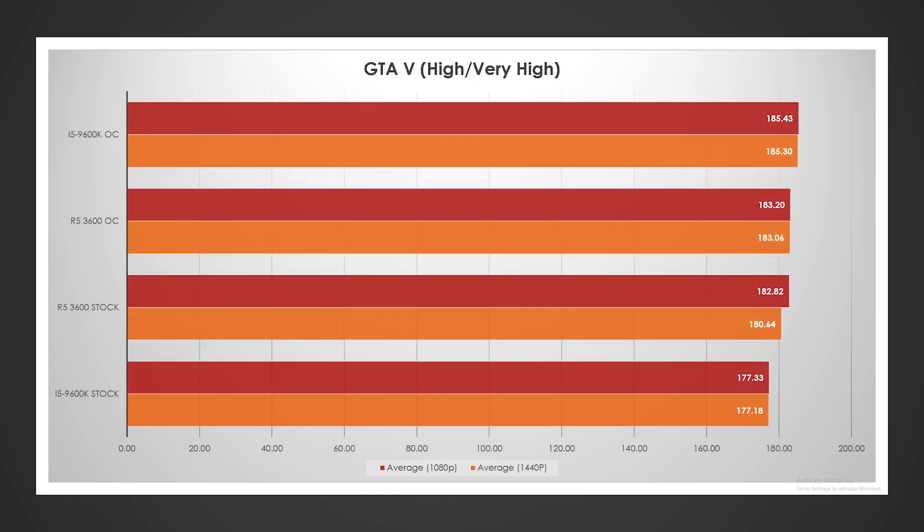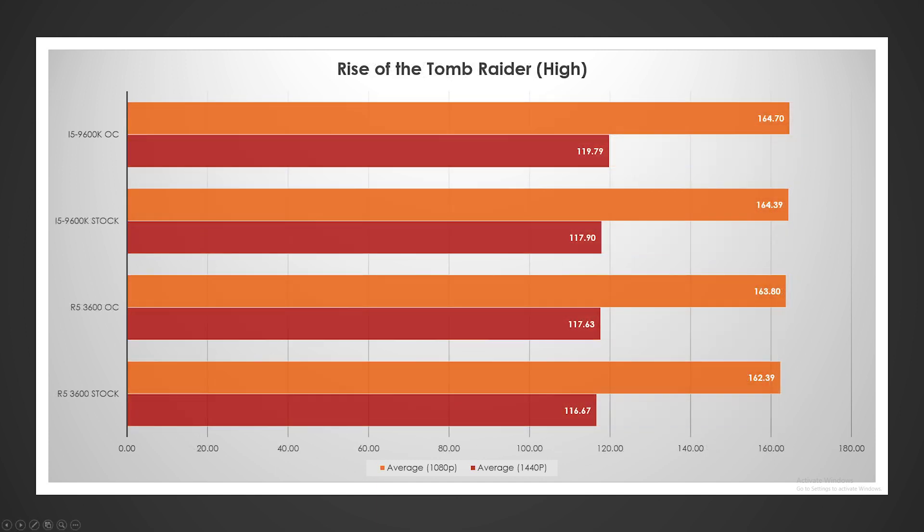GTA V surprised me. Intel got the win overclocked at 4.6, but the fact that the stock Ryzen chip outperformed the stock Intel chip was notable. There was a little bit of stuttering on both chips — a little more on the Intel chip at stock. At stock, AMD actually won; overclocked, they obviously lost by a very small margin. GTA V normally favors Intel, so this was interesting.